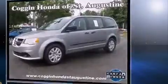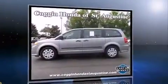Top features include remote keyless entry, a rear window wiper, a tachometer, front dual-zone air conditioning, and one-touch window functionality.